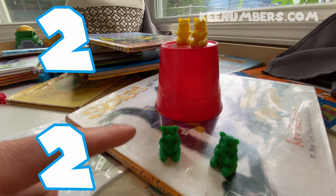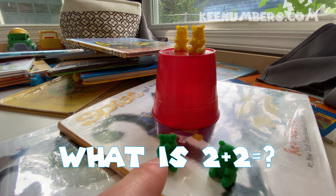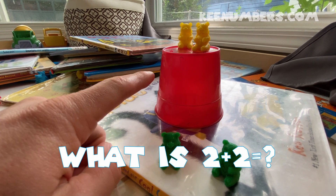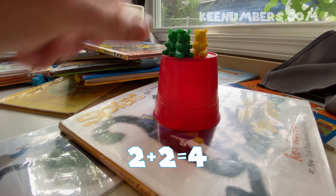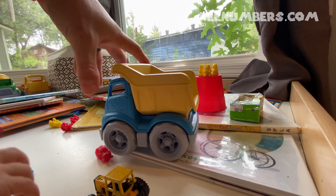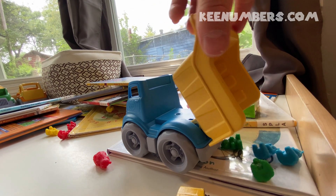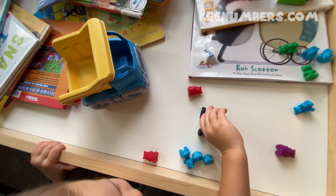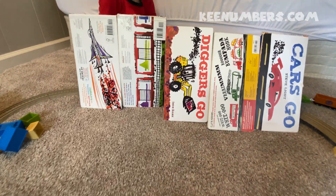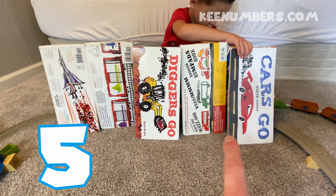Let's add two and two again. How many bears total do we have? One, two, three, four — four bears.